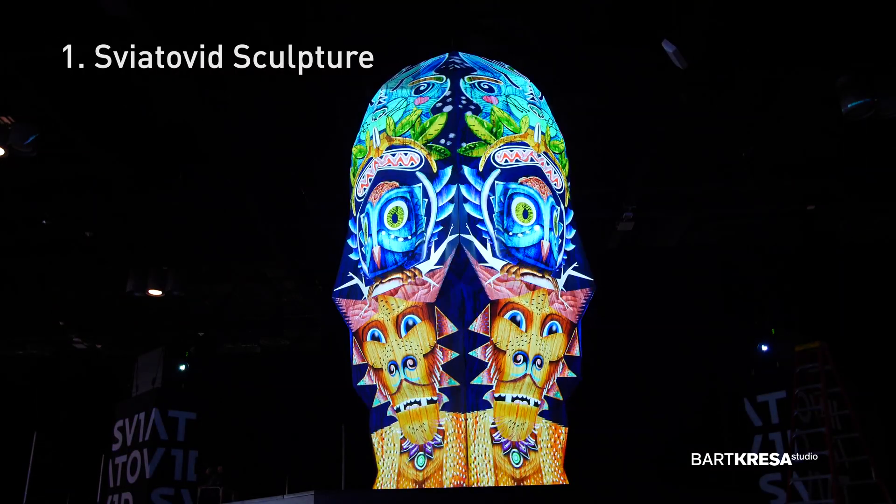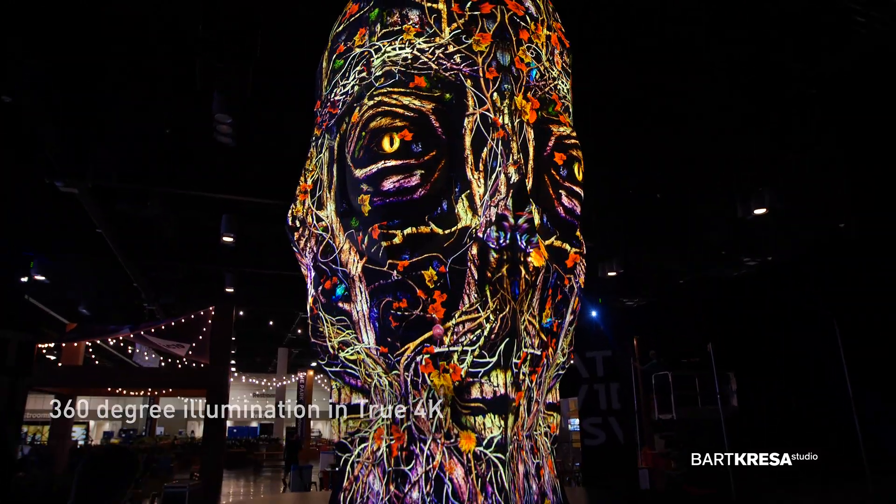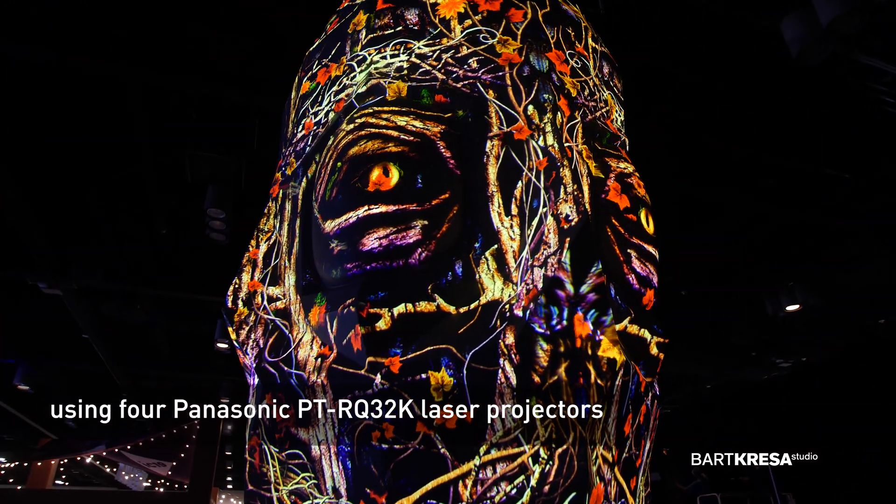On display here is Svaya Tove, created by our partner Bart Crescent. This stands as a great example of our projection mapping technology and blending capabilities.